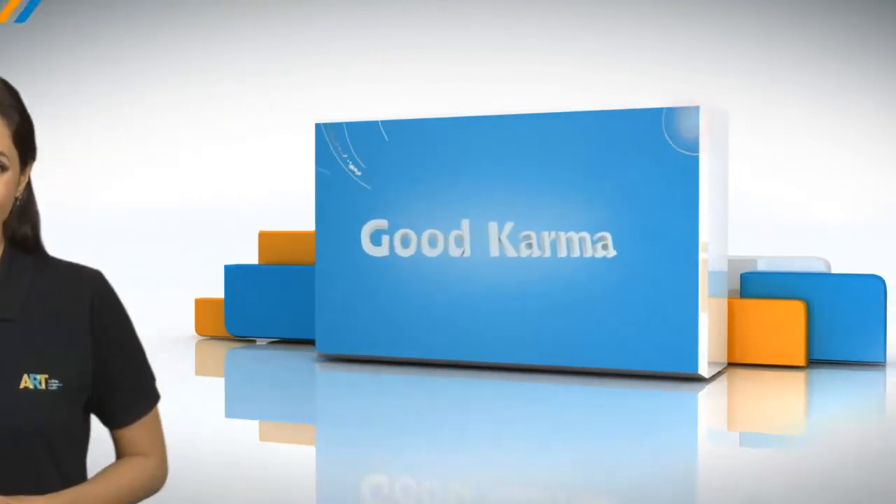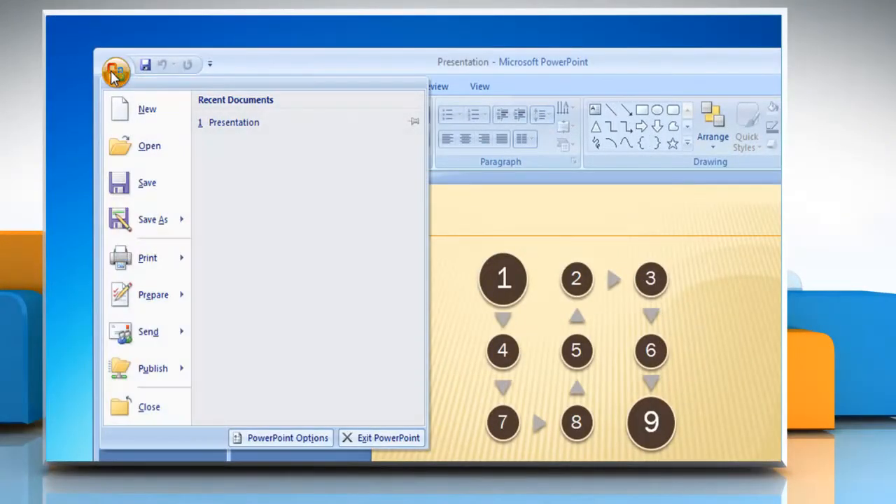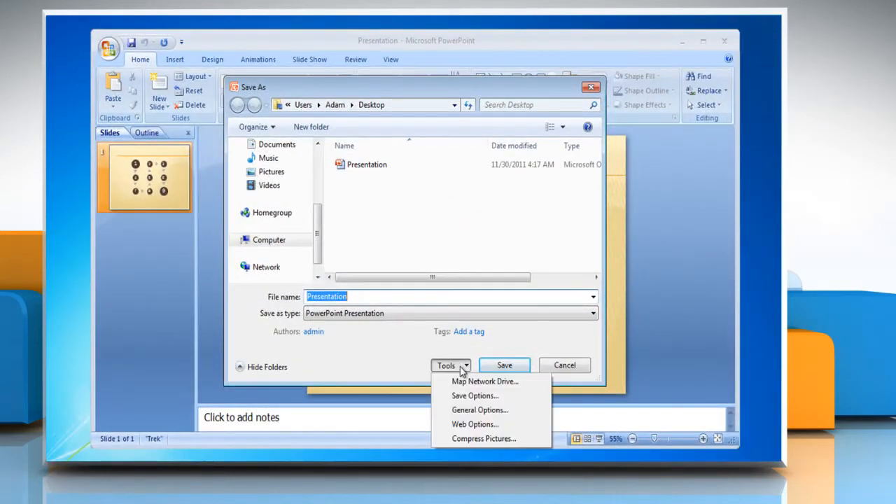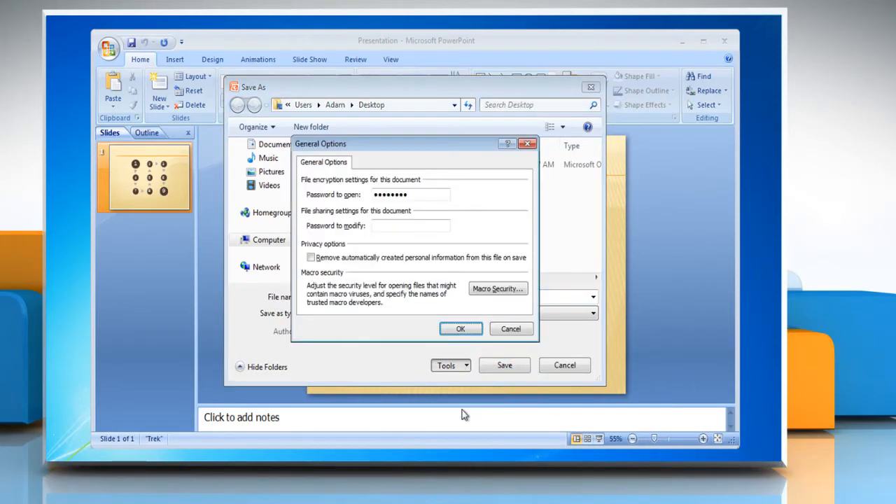Follow me. Click on the Microsoft Office button and locate the Save As option. Click on the Tools menu at the bottom on the Save As box. Click on General Options to open the file sharing settings for your presentation.